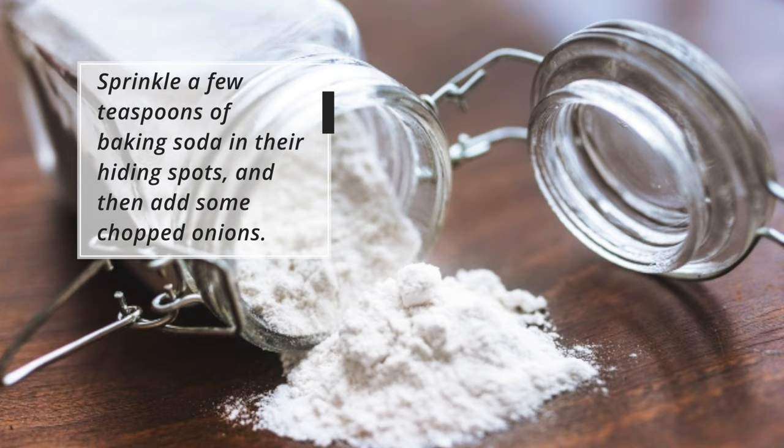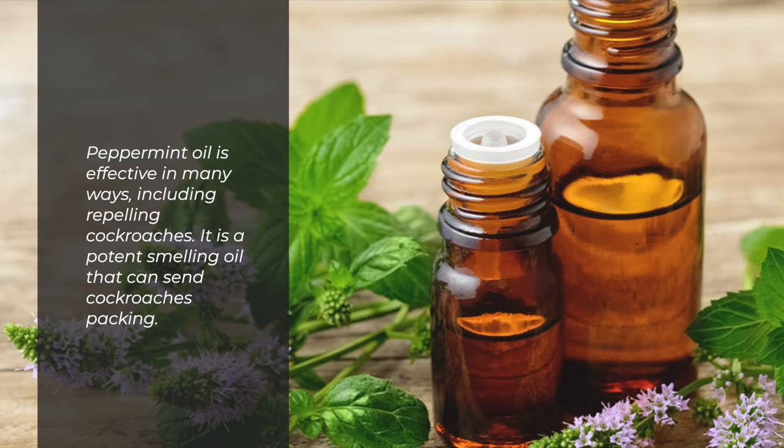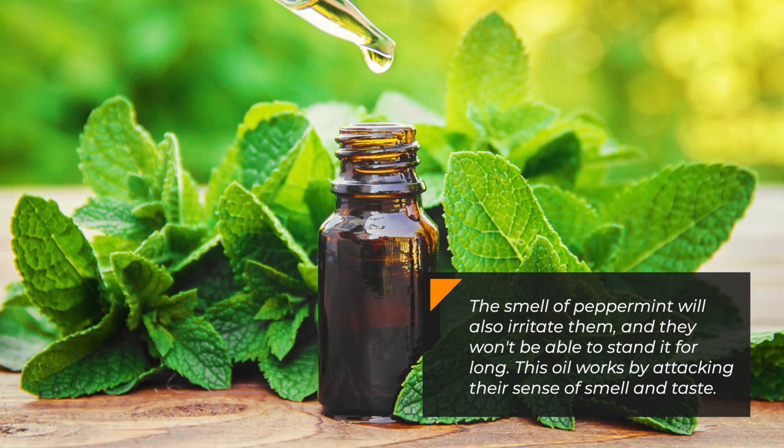2. Peppermint oil. Peppermint oil is effective in many ways, including repelling cockroaches. It is a potent-smelling oil that can send cockroaches packing. The smell of peppermint will also irritate them, and they won't be able to stand it for long. This oil works by attacking their sense of smell and taste.